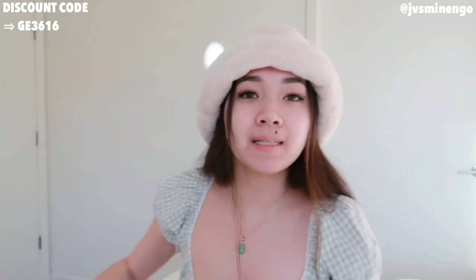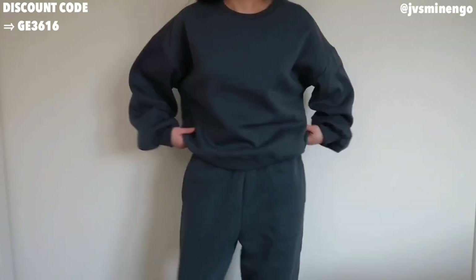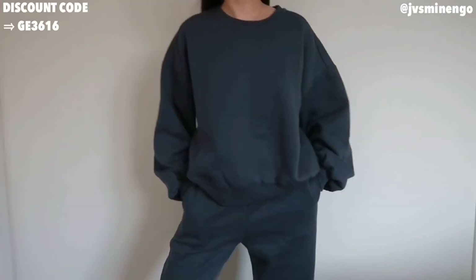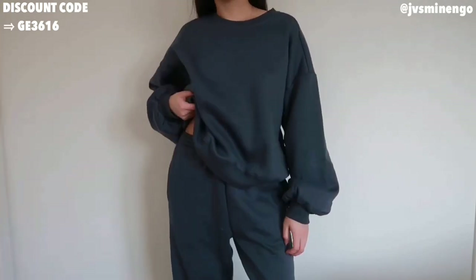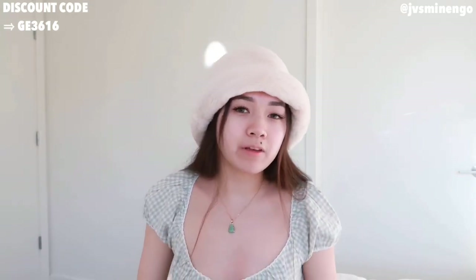Moving on, we have a more casual piece — a sweat set. I got this really cute blue crew neck sweatshirt, super cute. This is part of the Daisy collection; I got a size medium because it runs pretty big. It also comes with a pair of sweatpants. It's just a really cute piece I could wear out for winter when I just want to be cozy. Sweat sets look so cute when you layer with jewelry, and I'm definitely going to be wearing this.